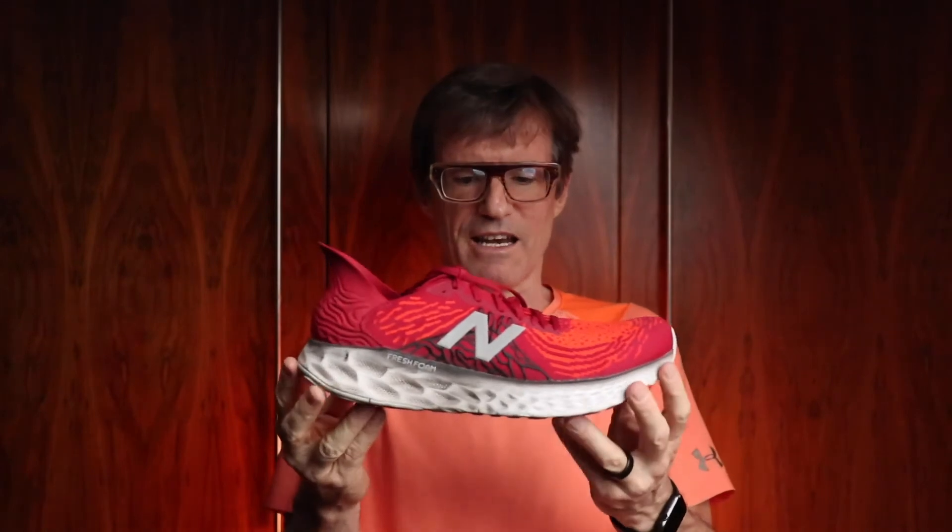They're ridiculously named — New Balance Fresh Foam 1080 V10. Stupid name for a great shoe. Nice and comfy. Good for a 10 to 15k.